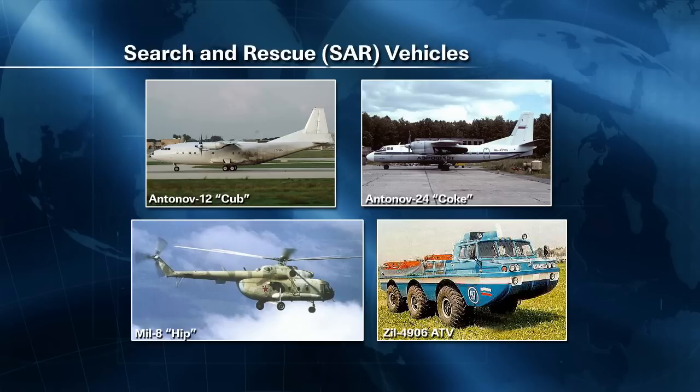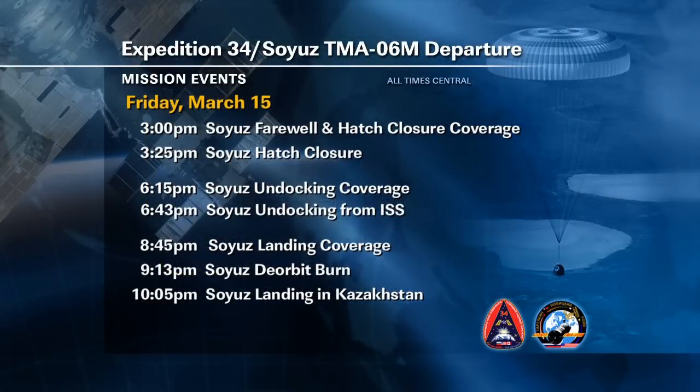Forecast for landing is just about perfect with a few clouds expected and temperatures in the mid-teens. We'll provide coverage of the Expedition 34 crew departure at 3 p.m. Central time as the crew members bid their farewells and close the hatches between the vehicles. NASA Television undocking coverage will begin at 6:15 p.m., deorbit and landing coverage will begin at 8:45 p.m., and will continue until the crew is safely in the medical tent at the landing site. Landing is scheduled to occur at 10:05 p.m. Central time.